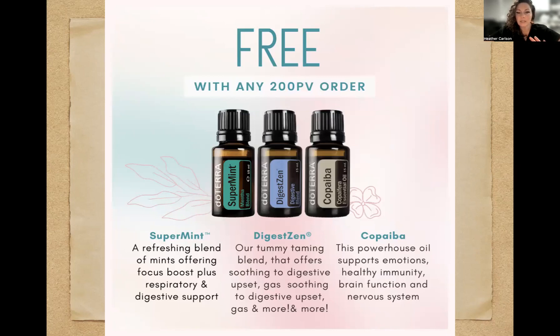The last one free with that 200 PV order is Copaiba from Brazil. This powerhouse oil supports emotions, healthy immunity, brain function, and the nervous system. Copaiba is good for everything — just get it. Just like I used to tell people to add frankincense, I feel the same way about Copaiba. It has beta-caryophyllene in it, which competes with what people use CBD for, but it's a different plant altogether — no THC, they're not removing THC. Or you can use it as a companion to boost your CBD. Just add Copaiba.